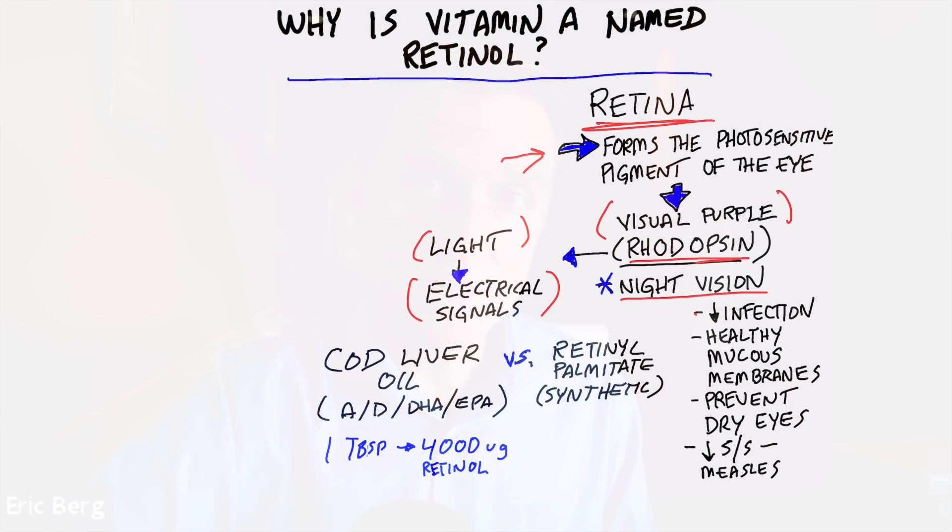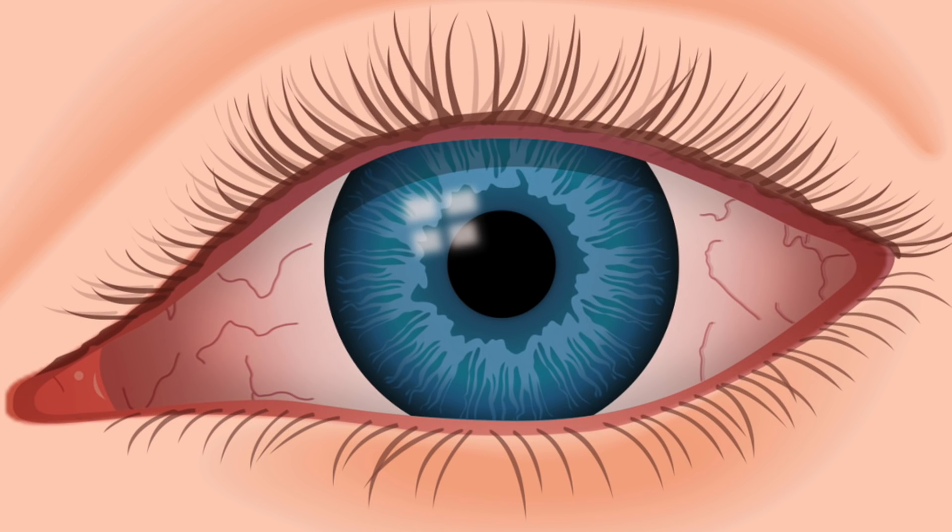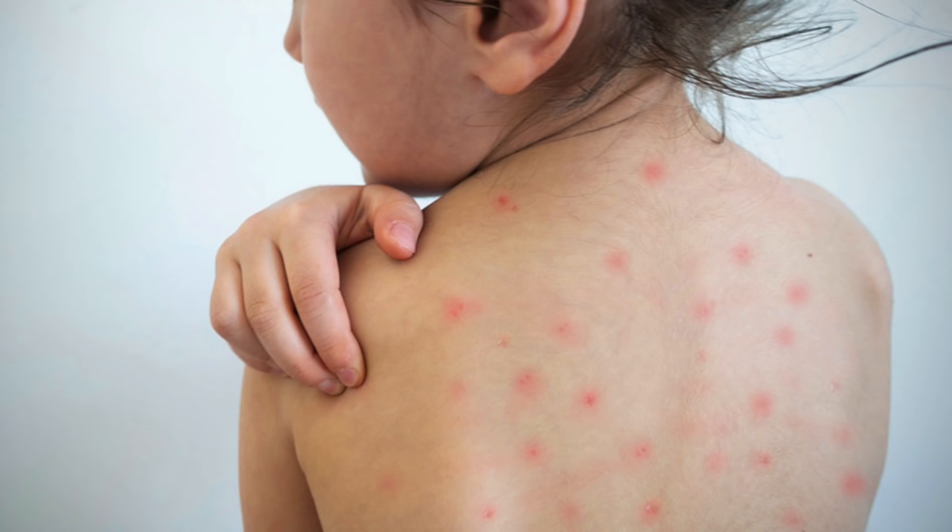Vitamin A is also needed to decrease the risk of infection. It helps support healthy mucous membranes in your sinuses, lungs, and intestines. Another very common symptom of a vitamin A deficiency is dry eyes. It will also decrease the symptoms and complications of measles.